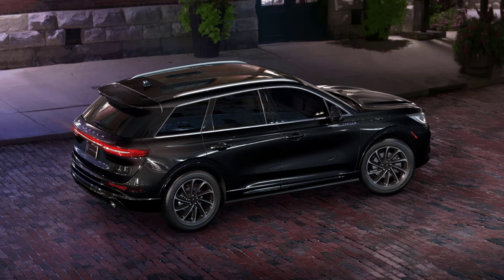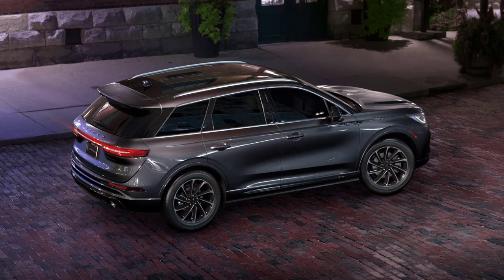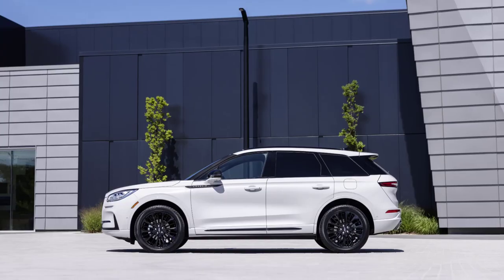There are eight available paint colors for the 2023 Lincoln Corsair: Infinite Black, Ceramic Pearl, Pristine White, Silver Radiance, Red Carpet, Asher Gray, Whisper Blue, and Crystal Red.